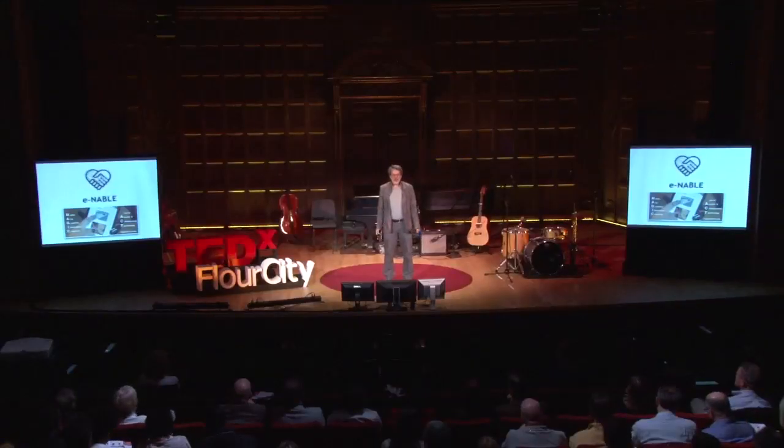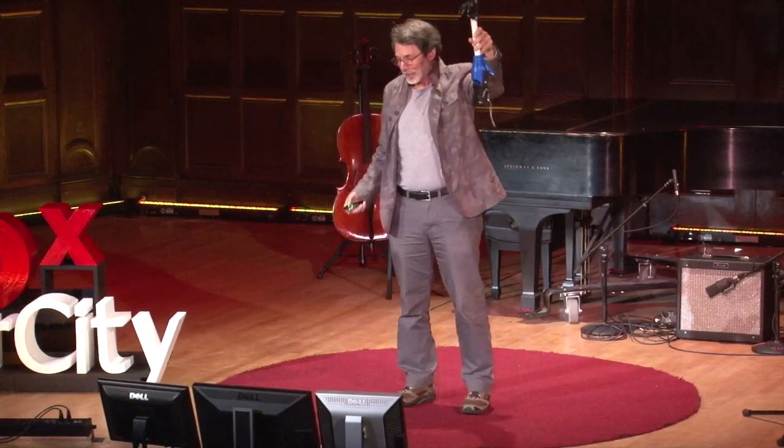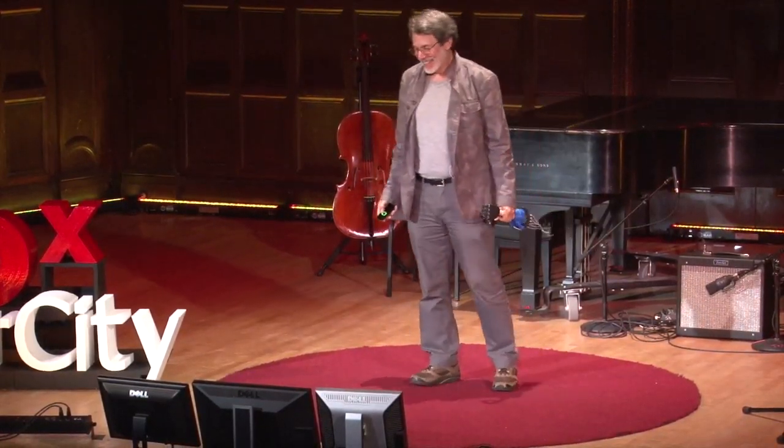One year ago, I acquired a social disease, and in the next 10 minutes, I'm hoping you will get it too. Forewarned is forearmed. Our story begins with what it's all about.